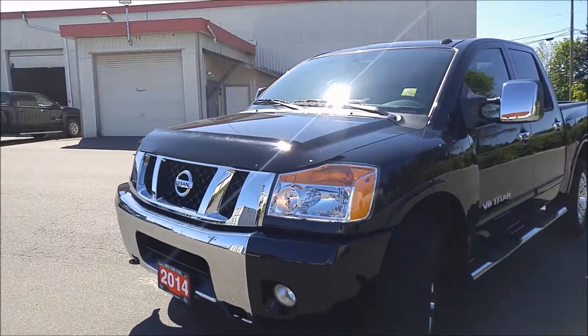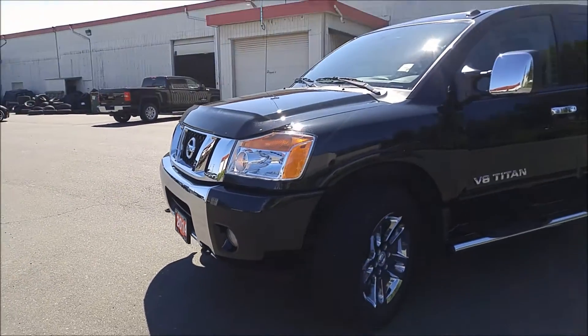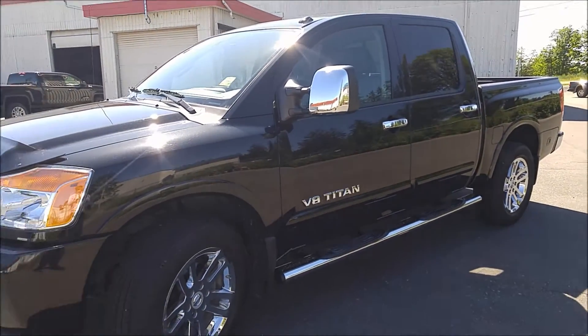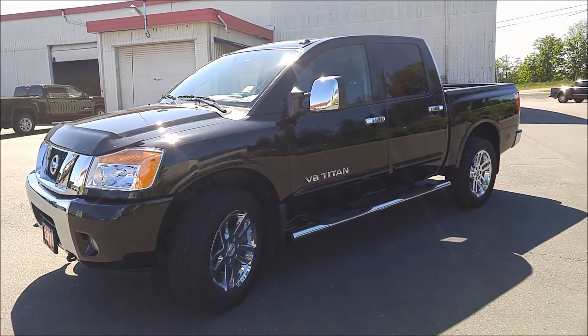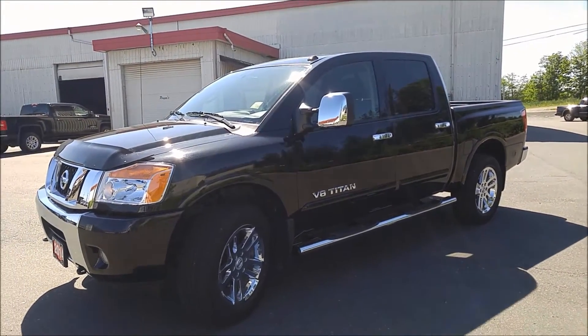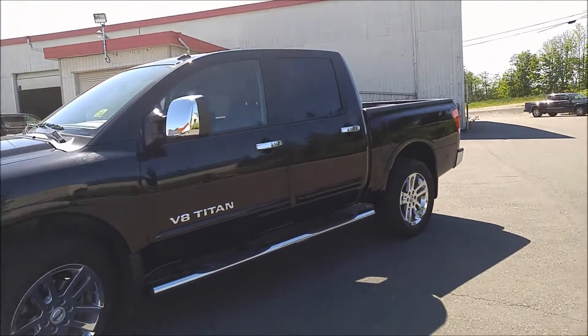So the SL — this one comes with a hood deflector, chrome on the front, chrome rims, chrome step rails. It's a really sharp looking vehicle. It's sad to see these being so rare now. We had a few of them on our lot, but pretty much all gone now. This is a crew cab.